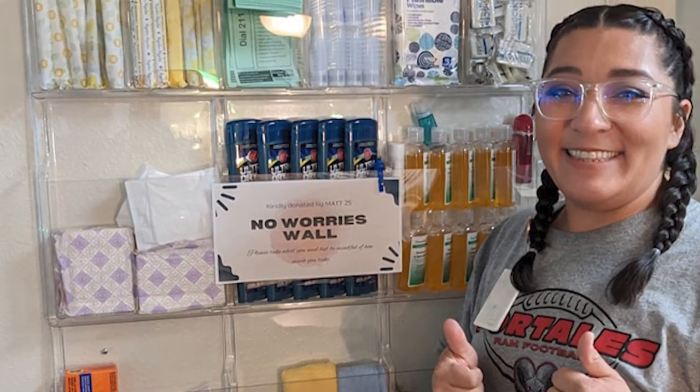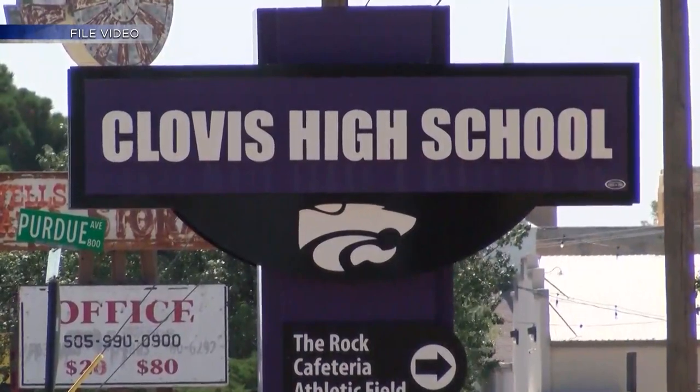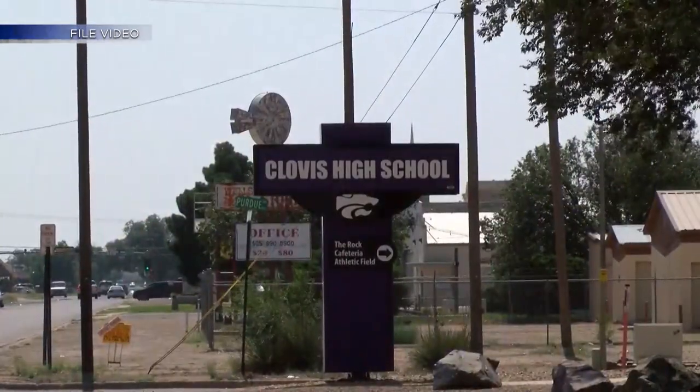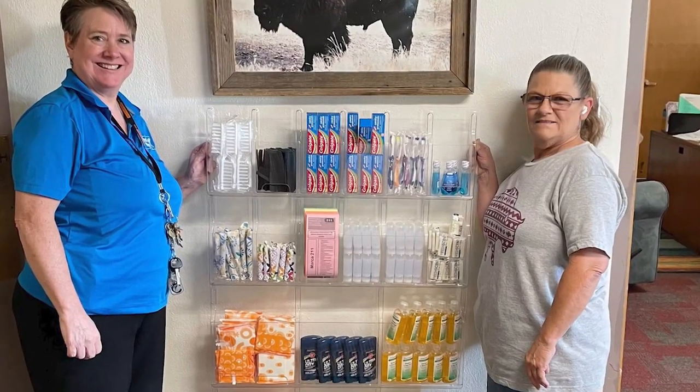The first walls were built in August. Now there are 24 walls across the eastern part of the state — in Clovis Schools, Portales Schools, Dora, Floyd, Melrose, Fort Sumner, Logan, and Sandhom. The bigger school districts have multiple walls on site. When the wall runs out of items, refills are already fully funded through donations and partnerships.